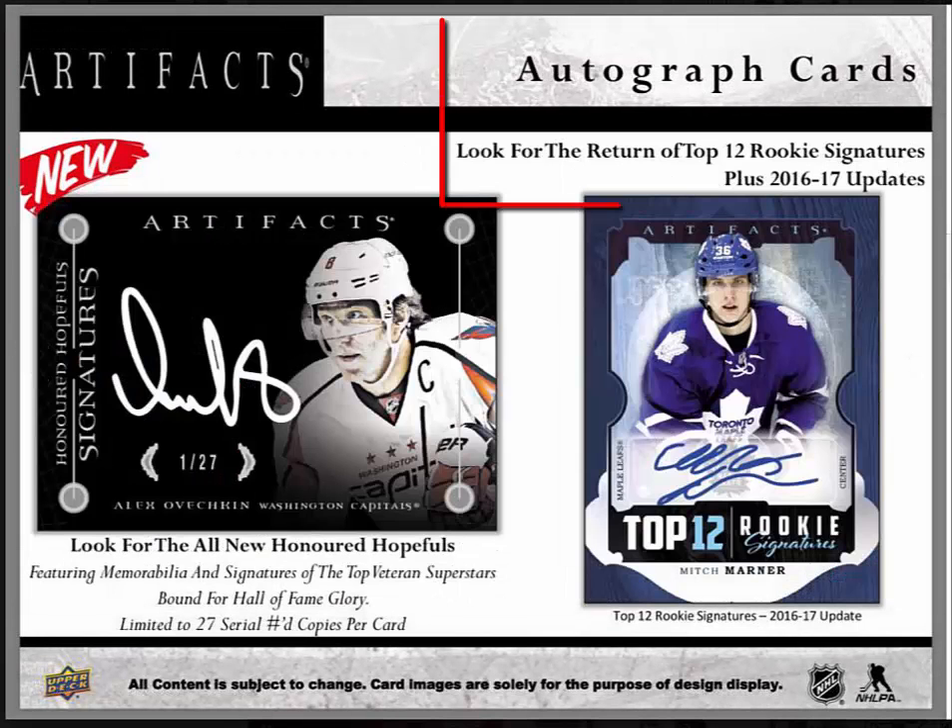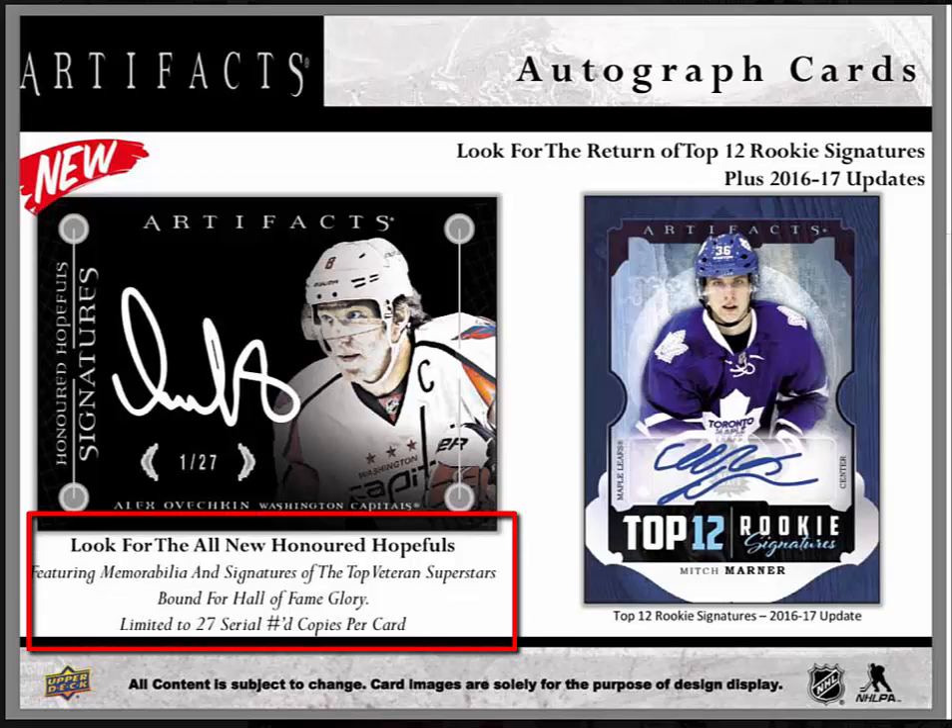Autograph cards: look for the return of the top 12 rookie signatures, plus 2016-17 updates. There are all-new Honored Hopefuls, featuring memorabilia and signatures of the top veteran superstars bound for Hall of Fame glory, limited to 27 serial numbered copies per card. On the right is a top 12 rookie signatures 2016-17 update card.